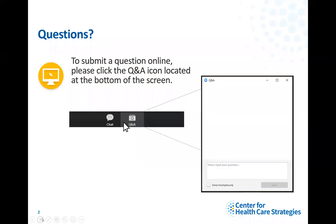Today's event will be recorded. Slides and a video archive will be shared publicly on chcs.org. At the end of today's webinar, we ask that you please complete a brief evaluation that will pop up on your screen. Your feedback is very important to us. I will now turn the webinar over to Diana Crumley, Senior Program Officer at the Center for Healthcare Strategies.